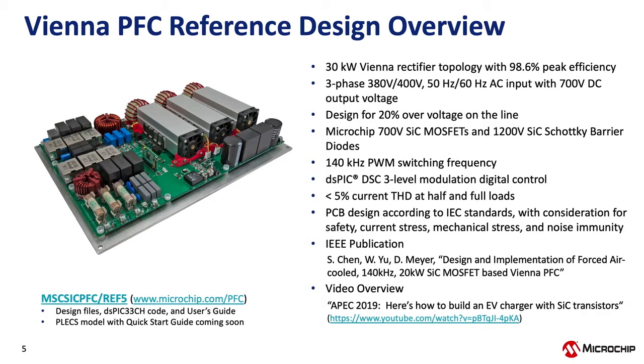This is our 30-kilowatt Vienna PFC reference design, developed in collaboration with North Carolina State University through the Power America Initiative. The primary application is an EV DC fast charger — this is the front end that converts three-phase AC into a DC voltage feeding the DC-DC stage that charges the battery pack. It achieves 98.6% efficiency, accepts three-phase input of 380 or 400 V at 50 or 60 Hz, and outputs 700 V DC. With adjustments to sensing circuitry and output capacitors it can also work with a 480 V system, outputting 800 V in that case.